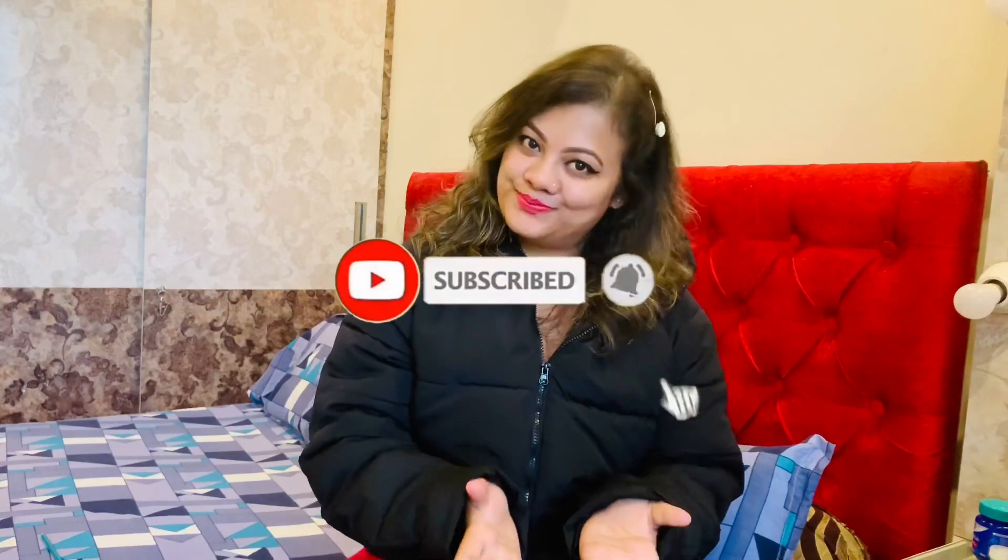Hi guys, welcome to my channel! As you can see in the intro clip, today's video is about nail extensions. So many people asked about nail extensions and wanted me to share my experience with you guys. I will tell you the whole procedure, approximate rates, and how you can manage it. I will also try to include the video from when I was actually doing nail extensions.